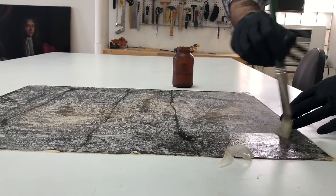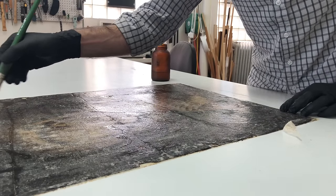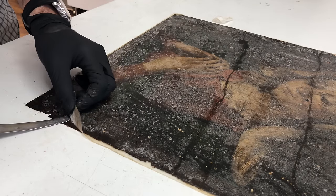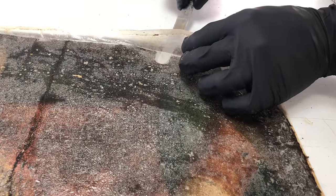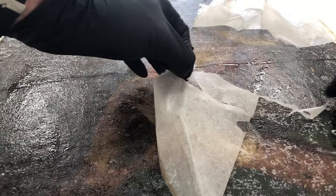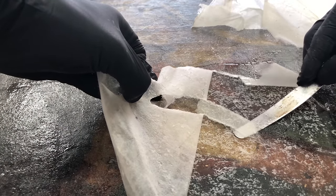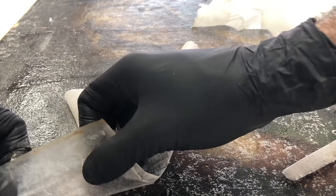Questions came up about removing the washi kozo in one fell swoop rather than small sections, and why I applied it as a single piece. There's no hard and fast rule — you take your cues from the painting. If the painting has a lot of texture or impasto, I may use very small sections to conform to that texture. If the painting is split into multiple pieces, I might use large sections to maintain the strength of the washi paper.